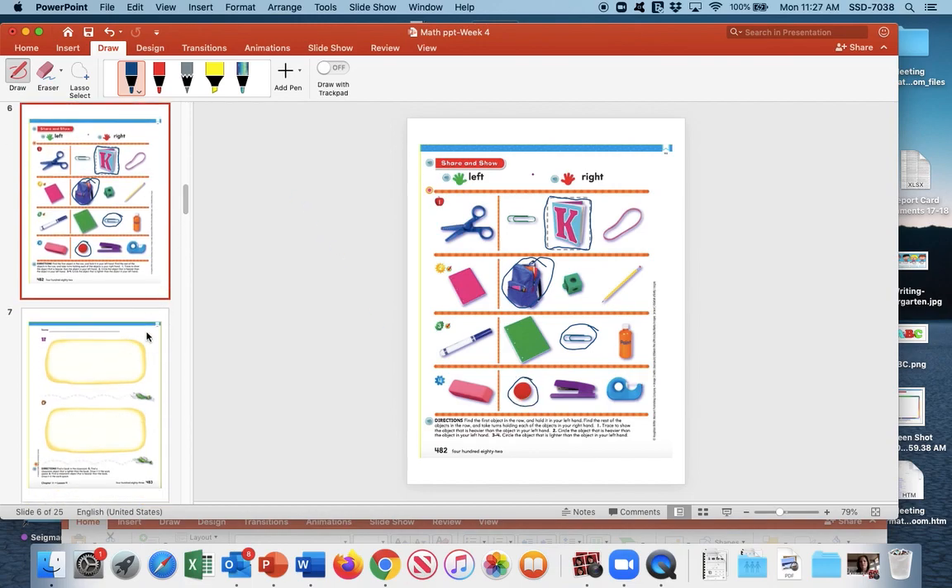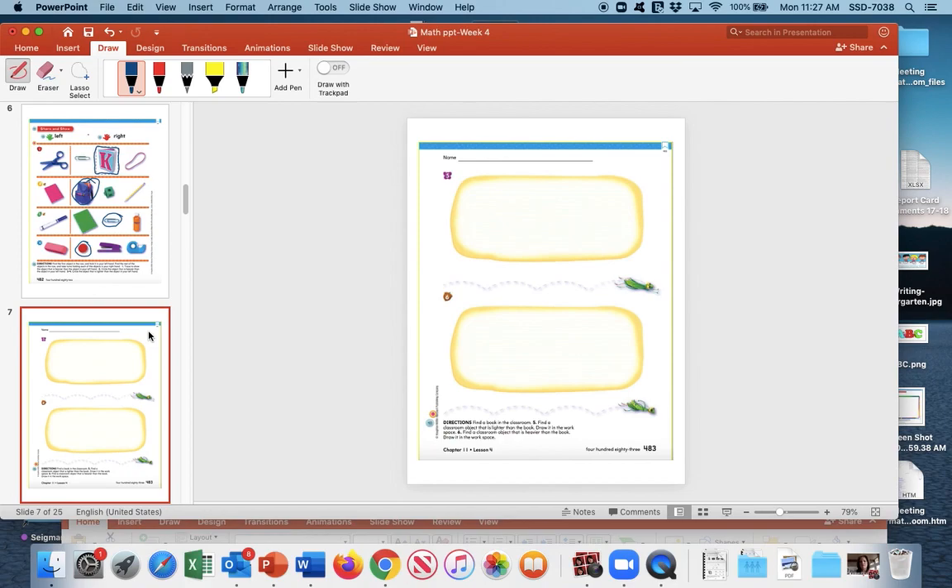Turn to the next page. We have two big open areas. Find a book — you may still have your library book, or use any book from home. Now find an object that is lighter than the book. If you are holding a book and then a pencil, you can tell right away that the pencil is definitely lighter. Draw it in the workspace — I'm going to draw a pencil because a pencil is definitely lighter than a book.